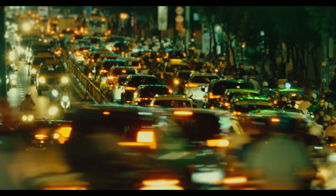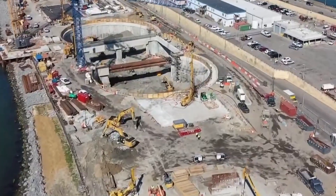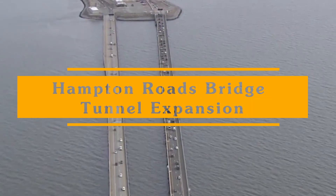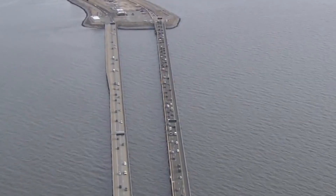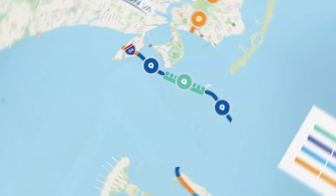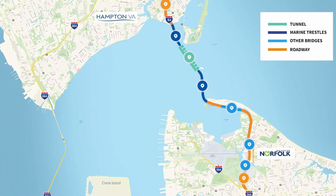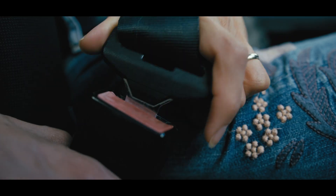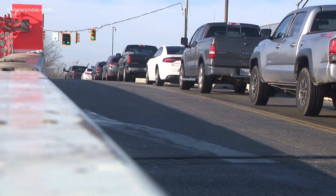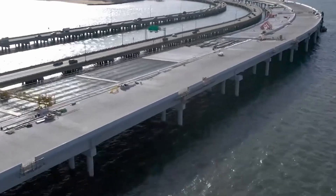Traffic — we all hate it with a passion, but some mega-projects actually just focus on fixing this very problem. Today we're going to take a look at the Hampton Roads Bridge Tunnel expansion, Virginia's biggest highway project ever. We'll get into how this upgrade is changing the game by widening roads and adding new tunnels between Norfolk and Hampton, and what it means for everyone driving in the area.